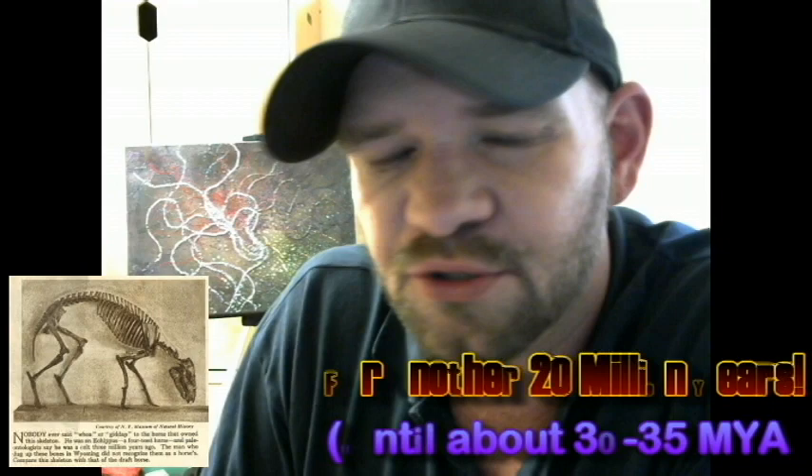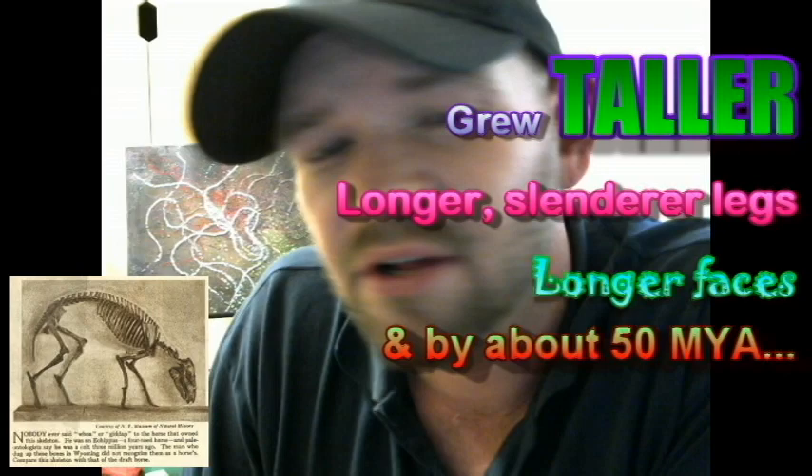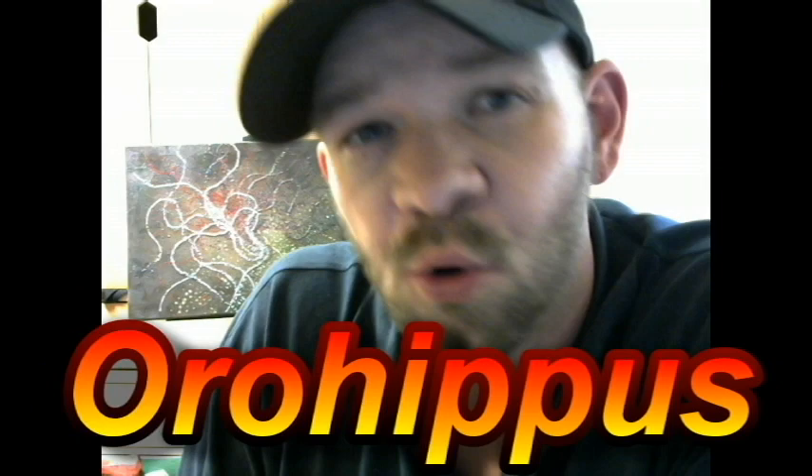Although various species of the genus Eohippus would continue to thrive for another 20 million years — or until about 30 to 35 million years ago — very early on some of them branched off, grew taller, had longer and slender legs, longer faces, and by about 50 million years ago we'd gotten Orohippus. Although Orohippus still wasn't all that different from Eohippus in its outward form, most of the evolutionary change had to do with the reduction of the premolars and increasing efficiency of the grinding ability of its teeth. It was slowly evolving to handle rougher foods.